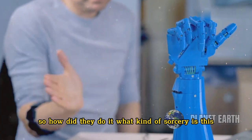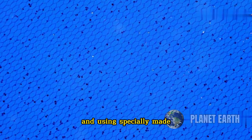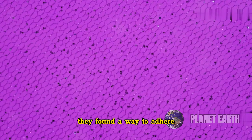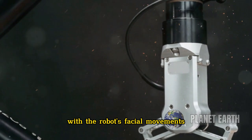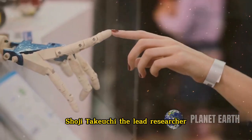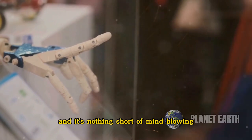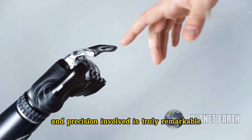So how did they do it? By imitating the structures of human skin ligaments and using specially made V-shaped perforations and solid materials, they found a way to adhere the skin to complex structures. This allows the skin to move naturally with the robot's facial movements. Shoji Takeuchi, the lead researcher, explained this innovative technique, and it's nothing short of mind-blowing. The level of detail and precision involved is truly remarkable.